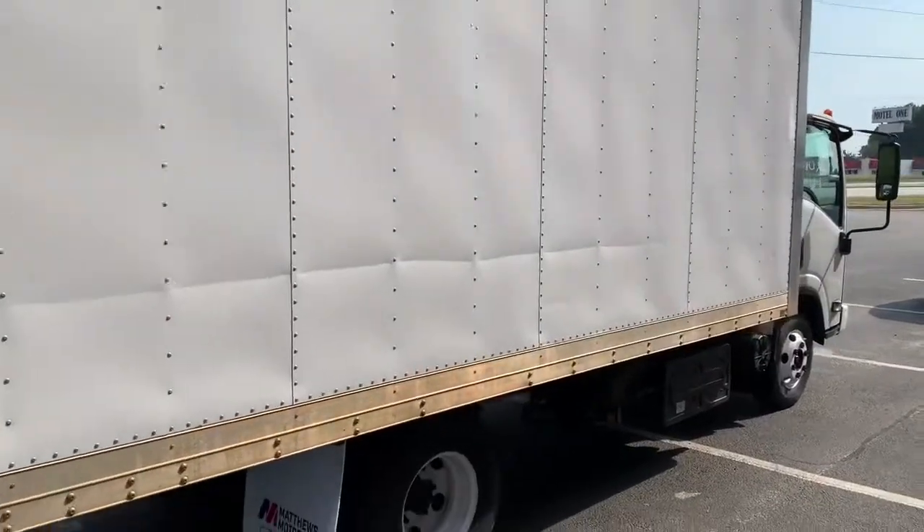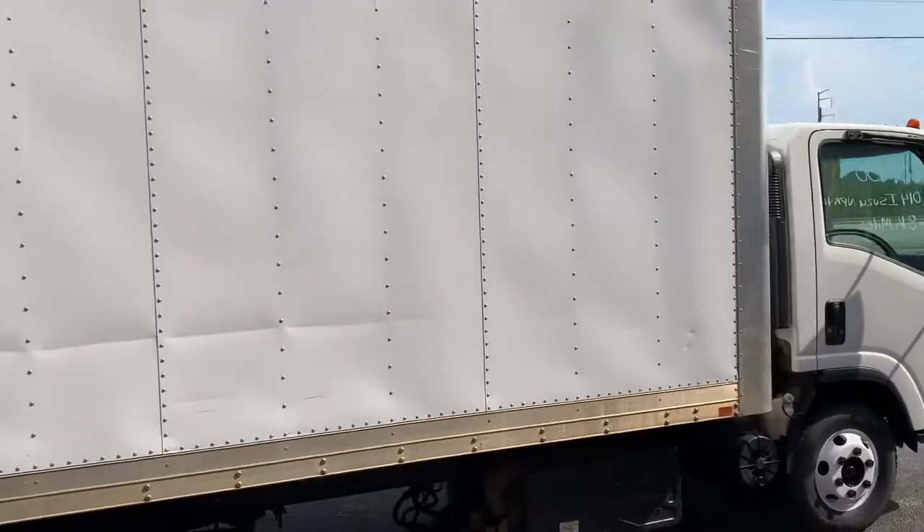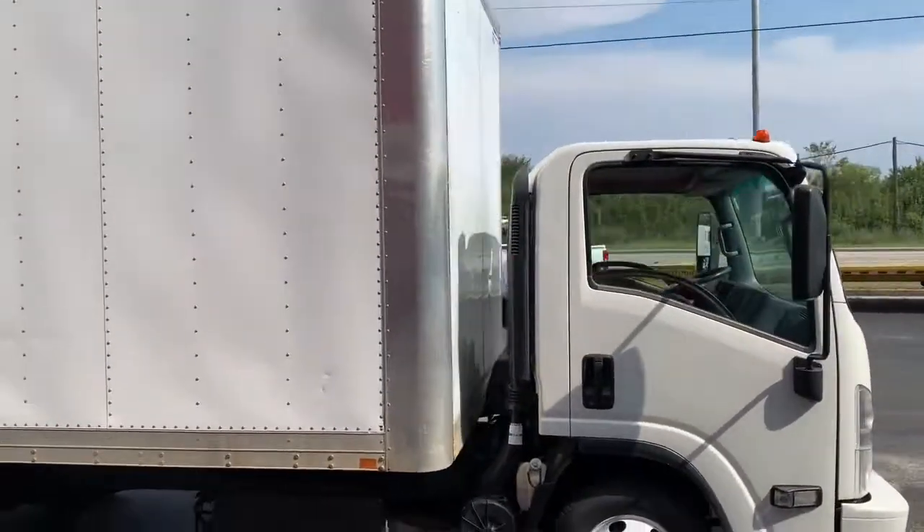If you're interested in this truck, come on by and see us or give us a call at 706-722-3997. Thank you.